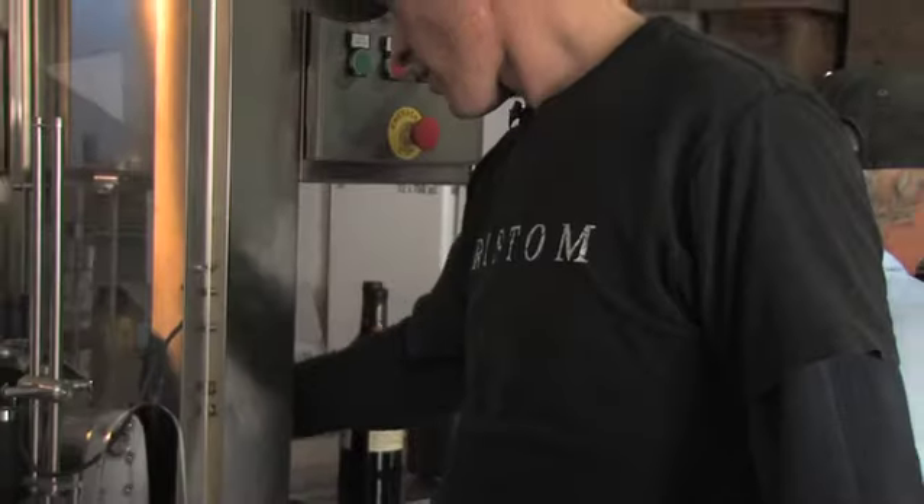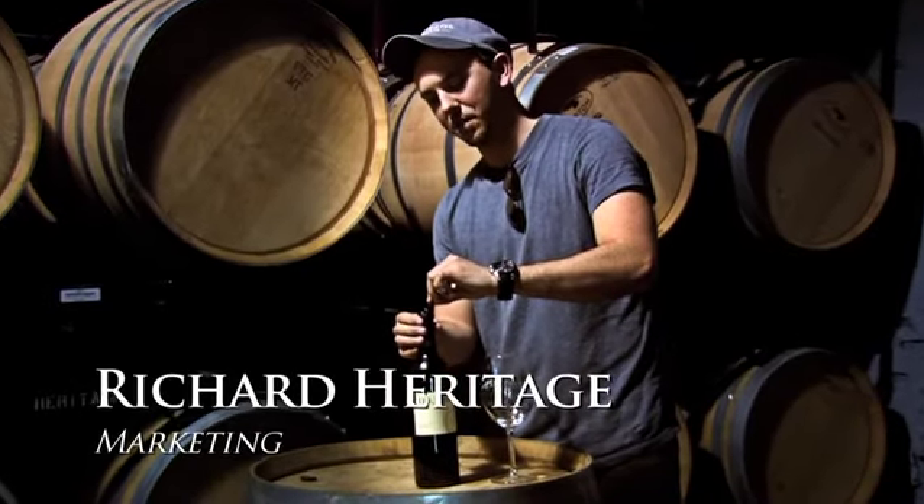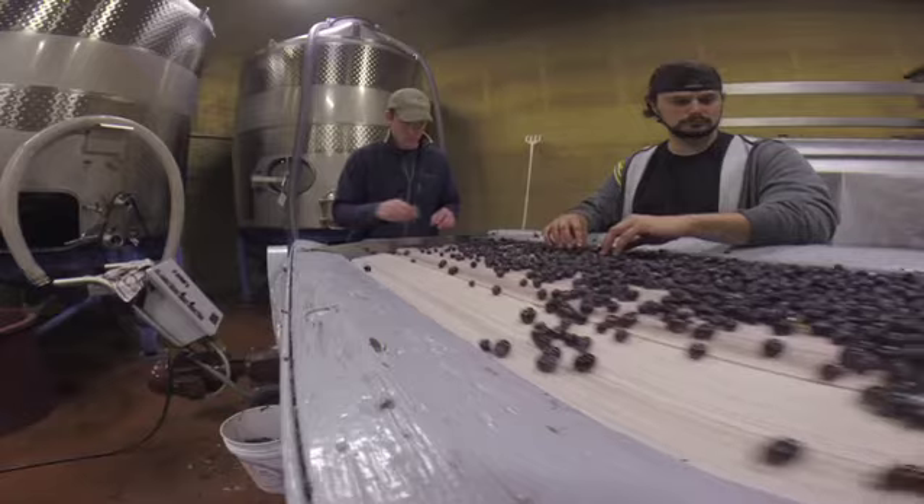My name is Sean Kumninos and I am the winemaker at Heritage Vineyards. The wine gig isn't all parties and drinking wine. It's definitely hard work, good honest work, but it definitely gets tough.